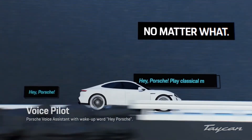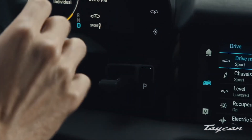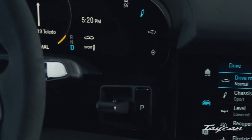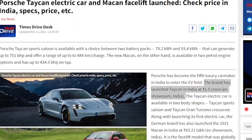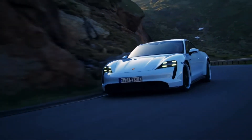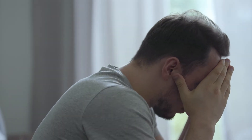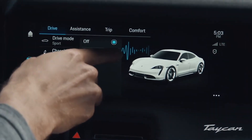You get all the basic assistance systems — lane change assist, night vision assist, remote park assist — you get the gist. And you'd better get all the bells and whistles, because the price starts from 1.5 crore. Now that's a proper price. If you like some sound while driving, just to take your mind off what you paid for the car, you can switch on the electric sports sound.